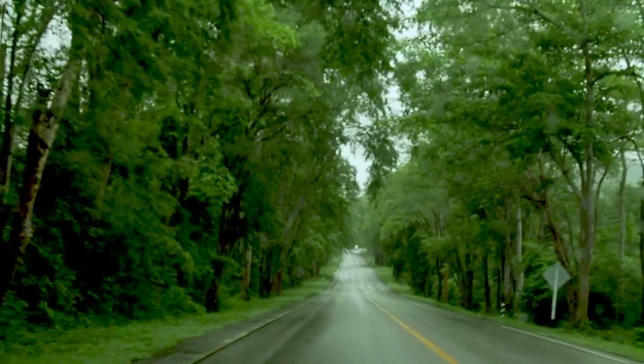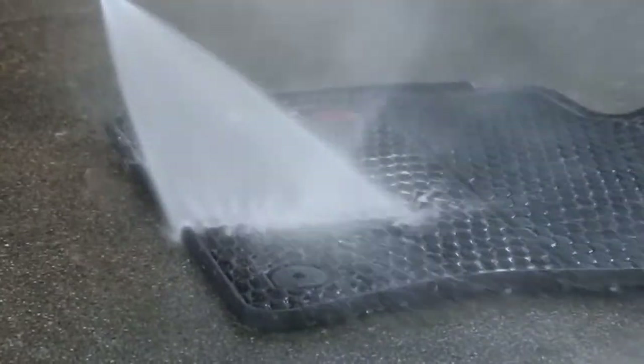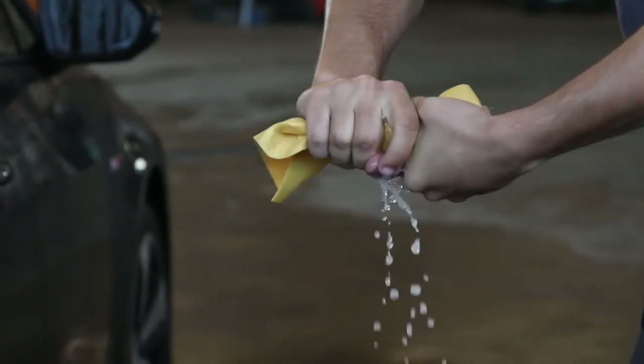Volkswagen vehicles are built airtight, which is great for things like quiet drives and keeping the elements out, but that leads to a lack of ventilation. Moisture can build up because it cannot escape. If you park your vehicle in an enclosed and secure location, keeping a window slightly open will allow moisture to escape, or removing excess snow and water from the protective mats after buildup is strongly advised.